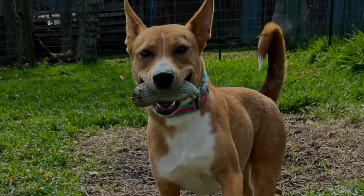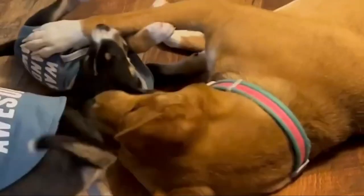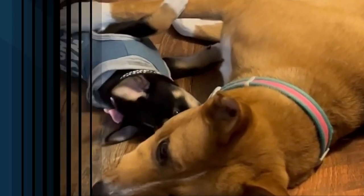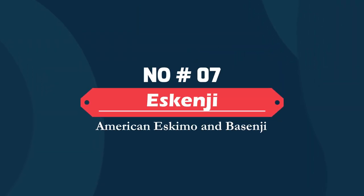Number six: German Shepanji — German Shepherd and Basenji. A Basenji German Shepherd mix is an alert, friendly, outgoing, active, and intelligent breed that has originated by crossbreeding a German Shepherd and Basenji. They require special care and attention to survive and live a happy, long life.